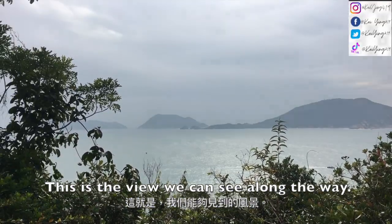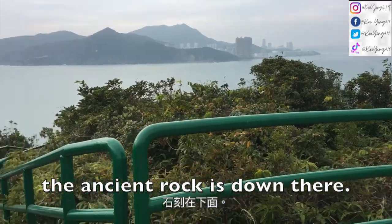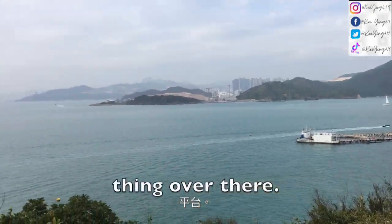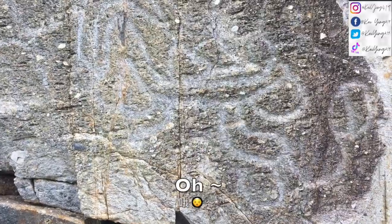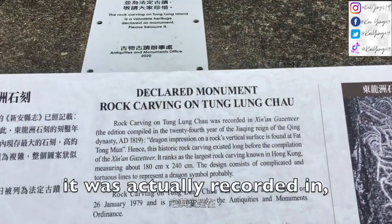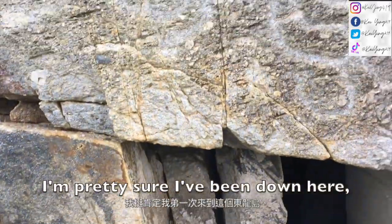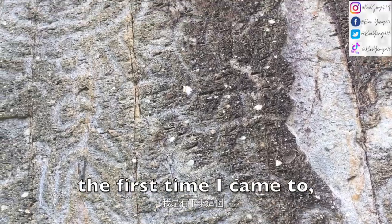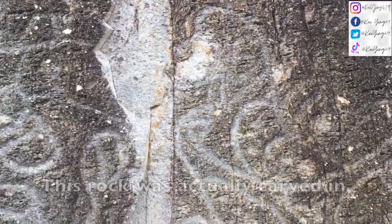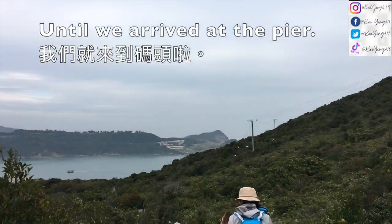We're gonna follow the Namtong Pier — this is the view along the way. There's actually an ancient rock carving down there. This is the rock carving on Cheong Long Chow. I'm pretty sure I've been down here the first time I came to Cheong Long Chow. It actually represents a dragon symbol. This rock was actually carved in 1819.